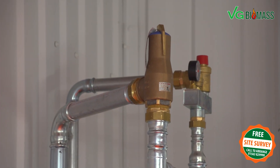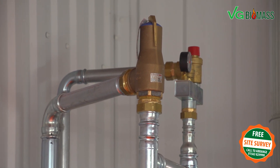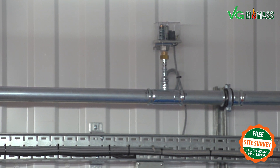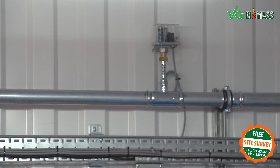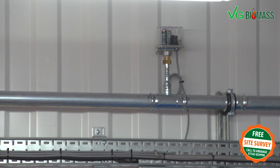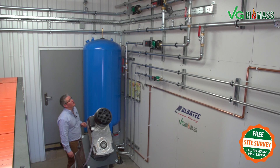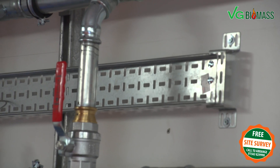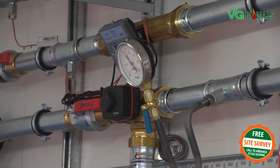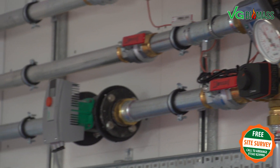We also install the highest quality safety headers to ensure boiler protection and the longevity of your installation. All our installations also encompass a low water pressure monitoring system, which is quite unique in the installation of biomass. This will alarm and inform the customer when the system requires pressure. At VG Biomass we pride ourselves on the quality of our installations, the quality of our cabling, cable tray, pipework, pumps and pressure gauges. Our pumps are German-made Wilo pumps of the highest quality possible.